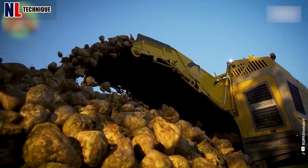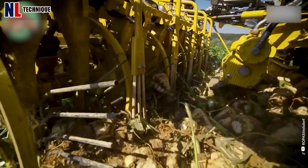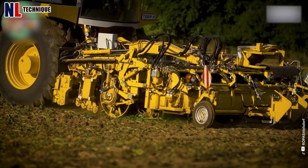Get ready to witness groundbreaking advances in the agricultural industry with the Tiger Success, the world market leader's latest sugar beet harvester featuring many innovative technologies.